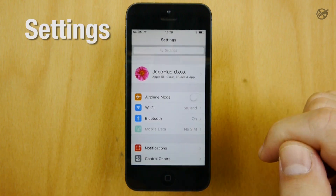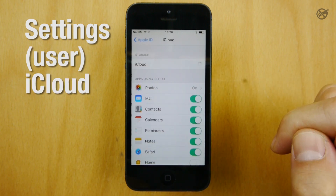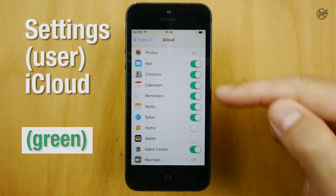But it's simple. Tap Settings, your Username, iCloud, then tap away all the things you want to back up.